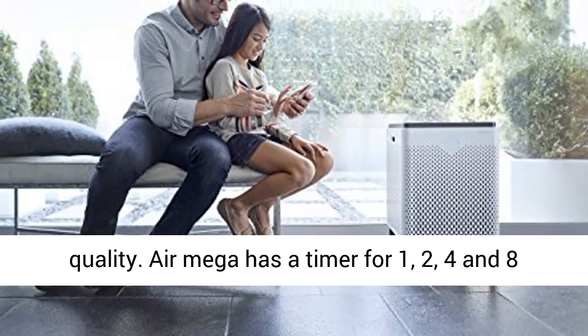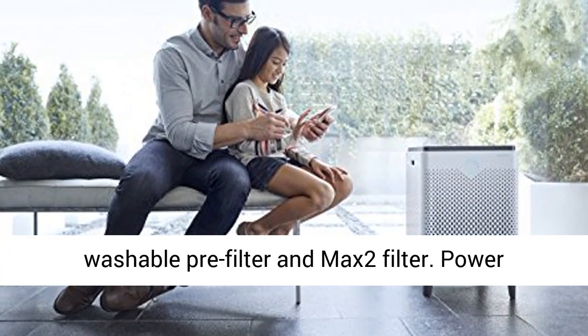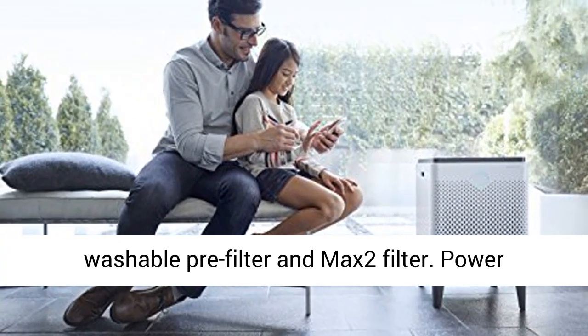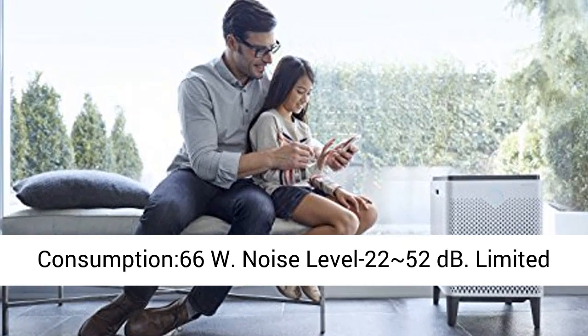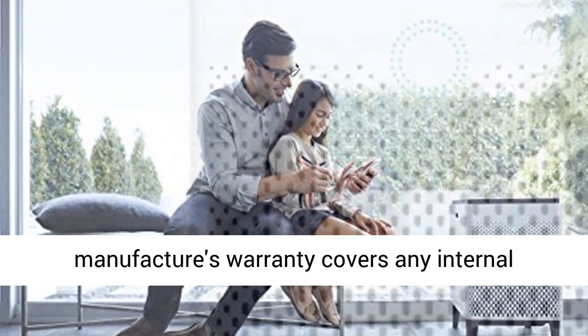The AirMega has a timer for 1, 2, 4, and 8 hours, and a filter lifetime indicator for both the washable pre-filter and MAX2 filter. Power consumption is 66 watts and noise level ranges from 22 to 52 decibels.